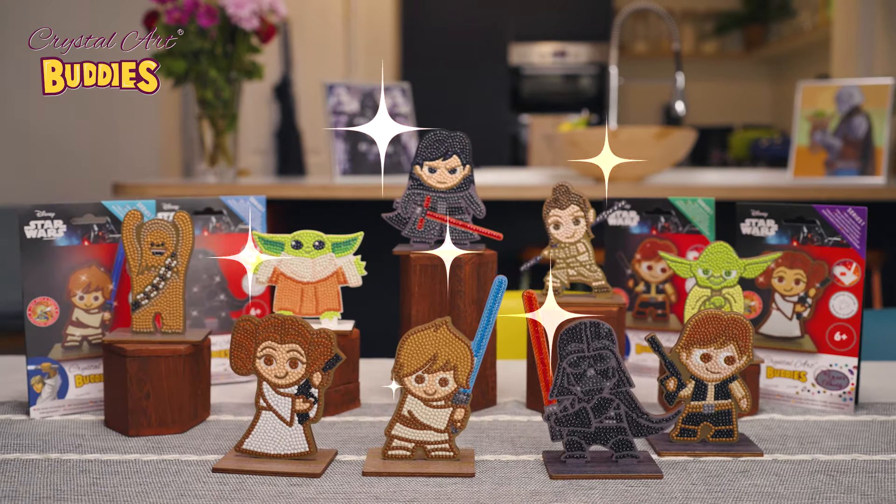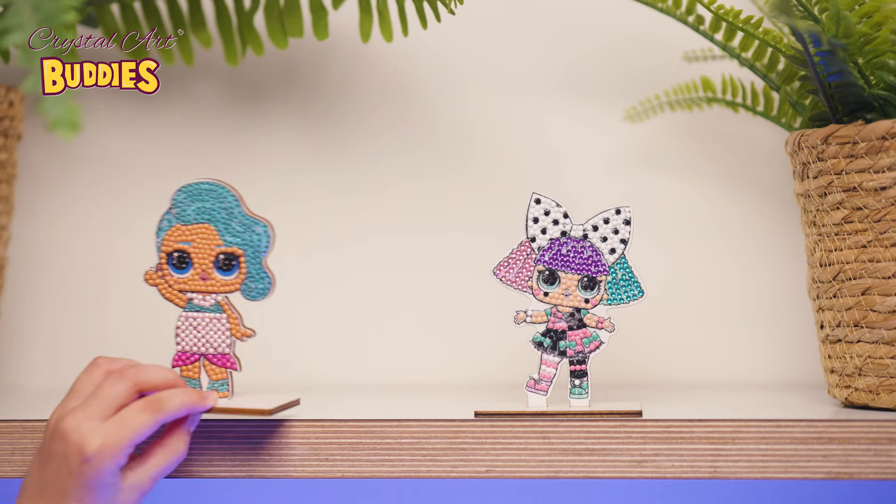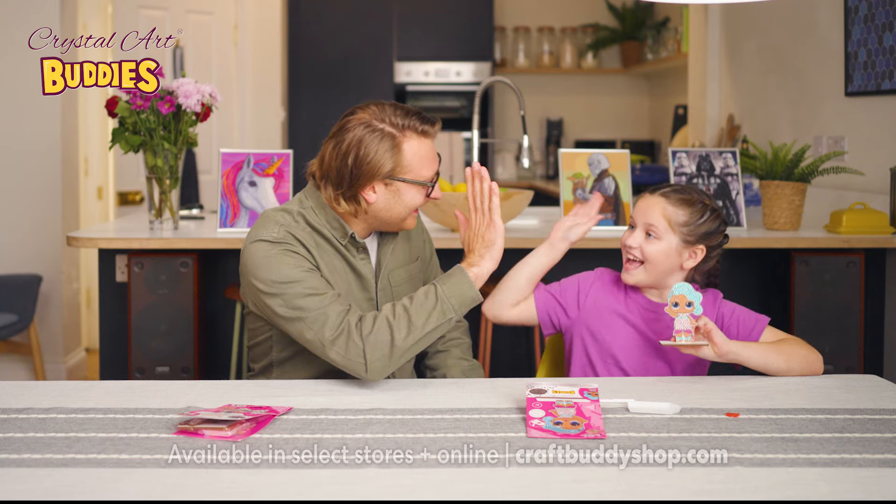With 25 Buddies including Disney, Star Wars, Marvel, and LOL Surprise to choose from, you can collect them all and decorate your room or give the gift of fun.